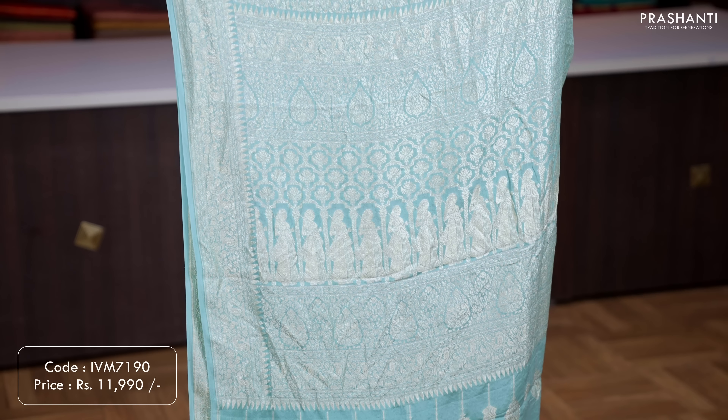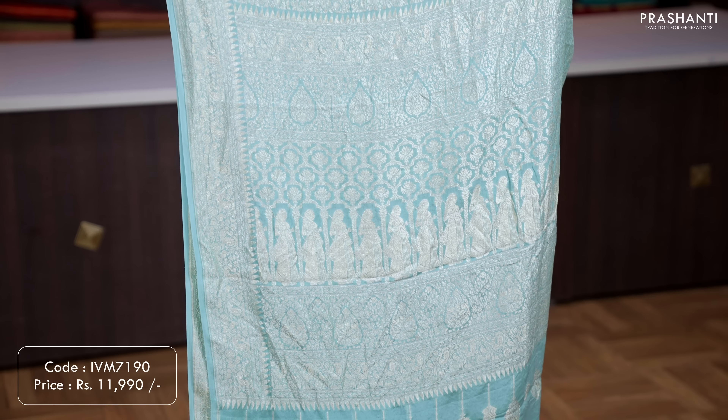Peacock blue with pink — one more classic colour combination with contrast pink borders in antique zari woven pattern on either sides. The body has got simple zari woven buttas running all over the saree. A rich contrast pallu in pink with antique zari weaving, and a brocade blouse in pink. Priced at ₹12,550.